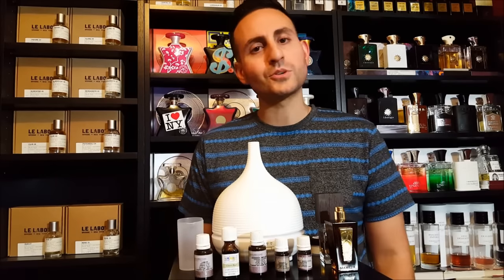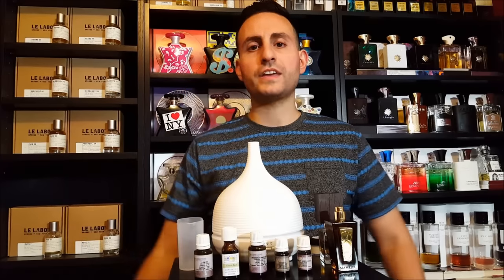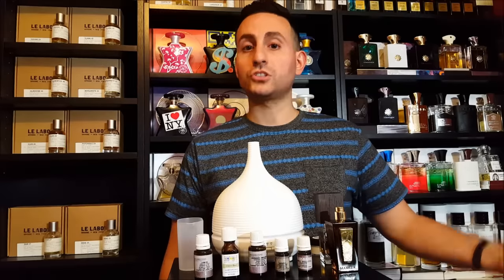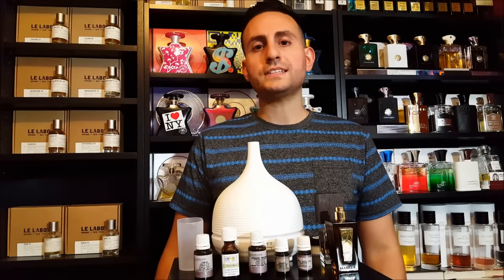Hey ladies and gentlemen, welcome back to another video. I hope this video finds you well. Today I want to take the opportunity to talk to you about three fragrance hacks — things you can use almost immediately, some within the week if you need to make a purchase. Before I get into the list, please don't forget to subscribe so new content gets delivered straight to your feed.